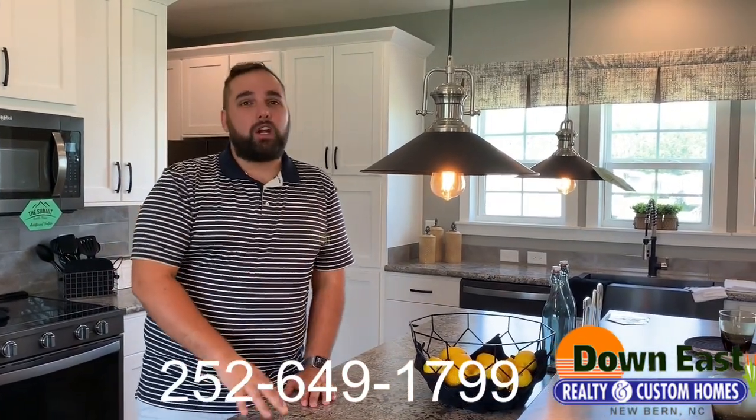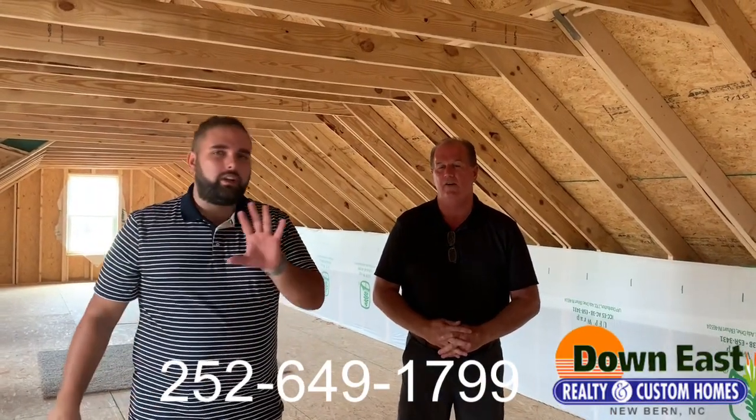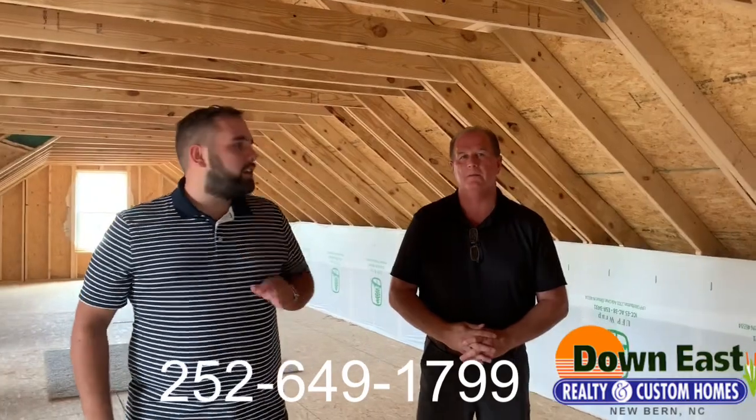I'll see you next time. This is our Walkthrough Wednesday and it was great being with you. Right before we finish, I wanted to introduce you to one of our salesmen here in New Bern — this is Mike Thomas, and he wanted to tell you just a few more things about this house.